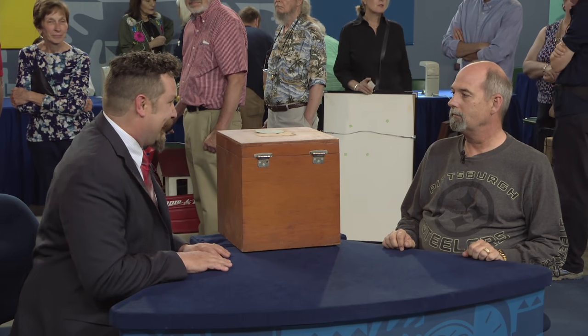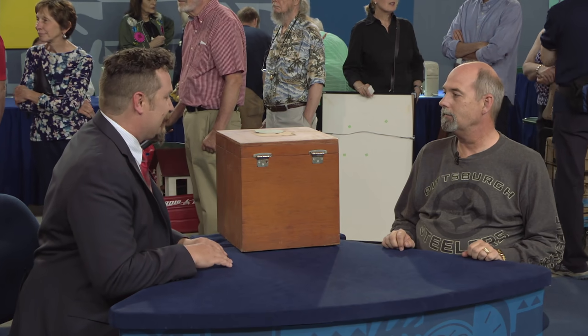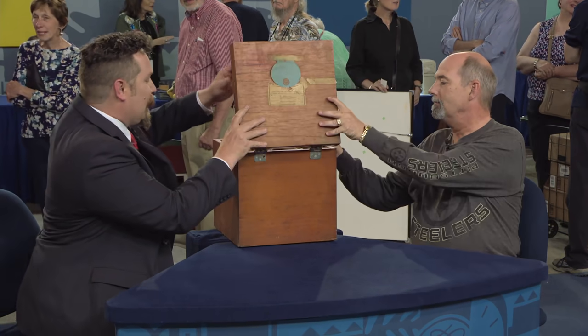You brought in this wonderful, mysterious box. And I know everyone's been asking me, and at the table, all I wanted to say was, what's in the box? And if you could hold that for a moment.